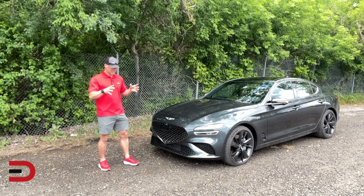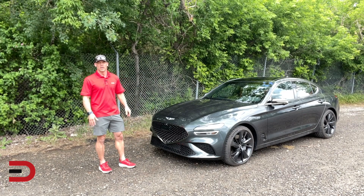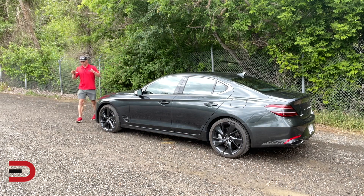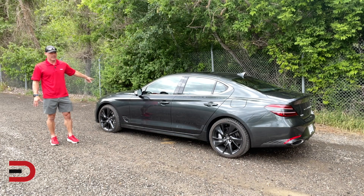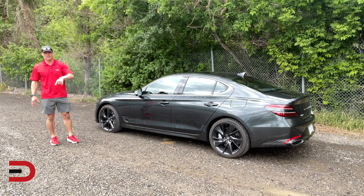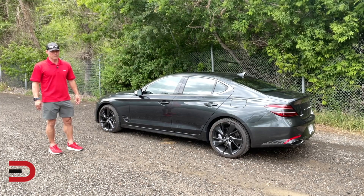Absolutely. This is going to sound probably ridiculous, but I would take this Genesis over a BMW, Mercedes, or Audi right now. Dollar for dollar, this is the better value. If you are really concerned about your image or what logo is in the front of your vehicle, just put that out of your mind, because this vehicle's logo won't be in the repair shop costing you hundreds or thousands of dollars every year in repairs like those other vehicles notoriously are known for.